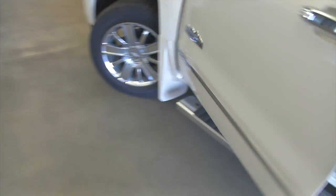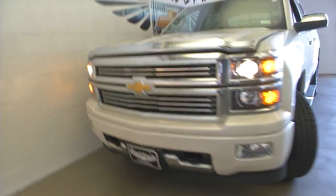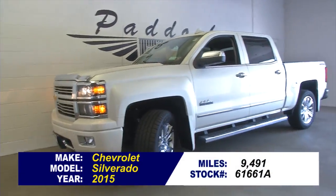We're going to continue our walk out front. Great condition. Plenty of tread on the tires. Chrome accented bug guard. Purrs like a kitten. One previous owner — 2015 Chevrolet Silverado 1500 High Country. Give us a call at 876-0945.